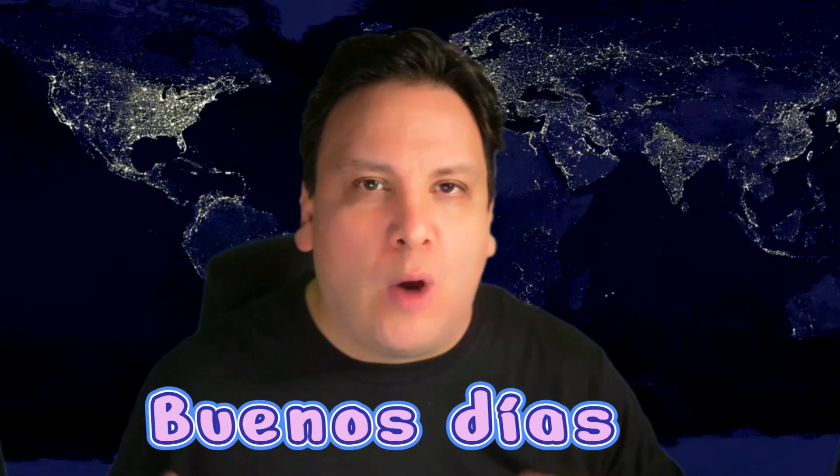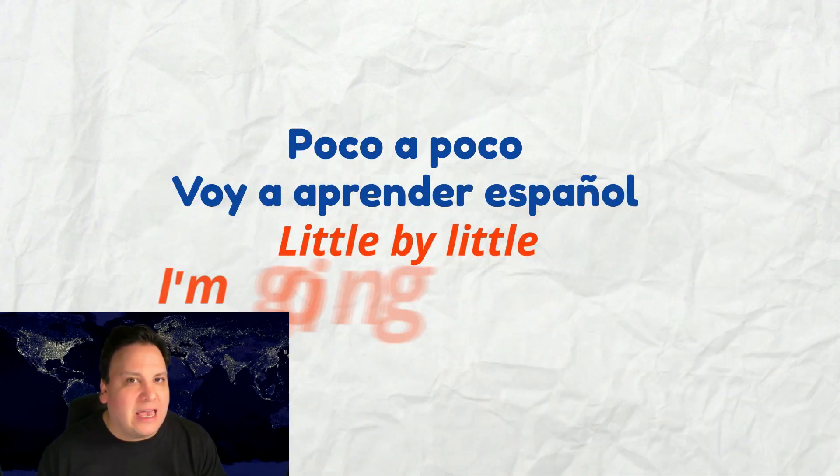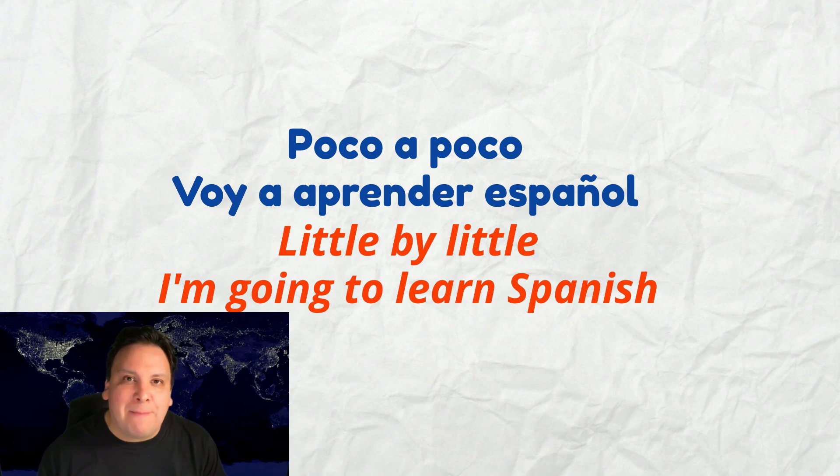Let's see a few interesting, practical expressions where we can use poco a poco. Look back a few years, weeks, or even months ago when you first started learning Spanish and you knew a few words here and there — hola, buenos días, mucho gusto, and so on. As time goes by, you start developing a repertoire of words and expressions. So if you wanted to say 'little by little, I'm going to learn Spanish,' you would say: Poco a poco, voy a aprender Español. I'll say it very despacito — very slowly. Poco a poco, voy a aprender Español.